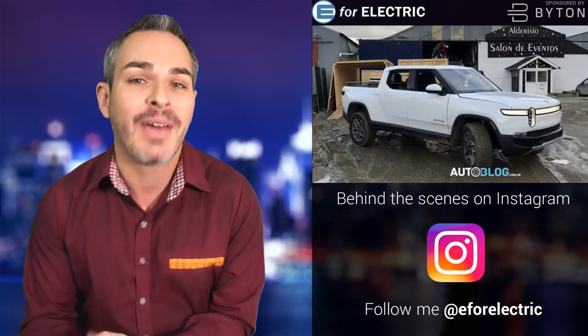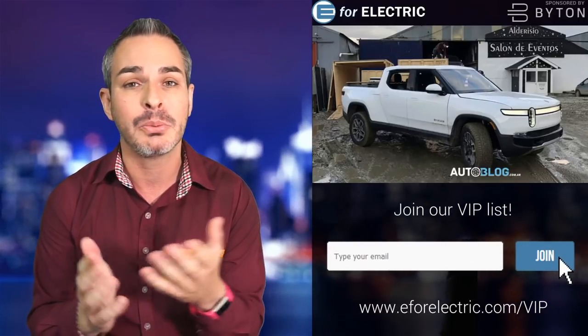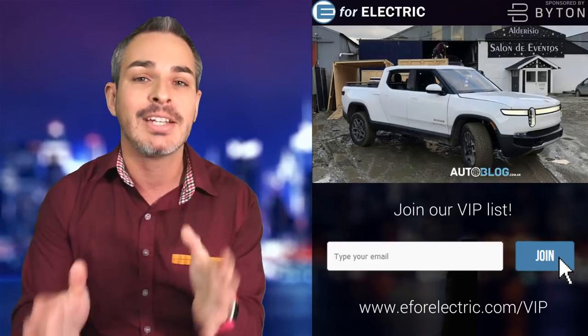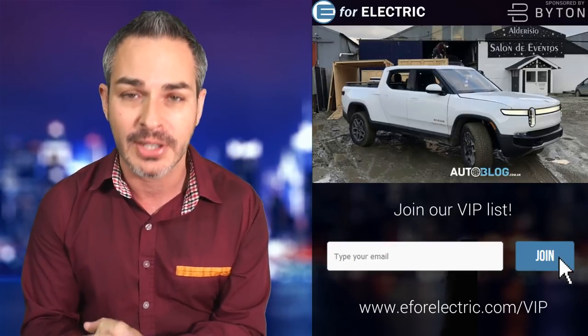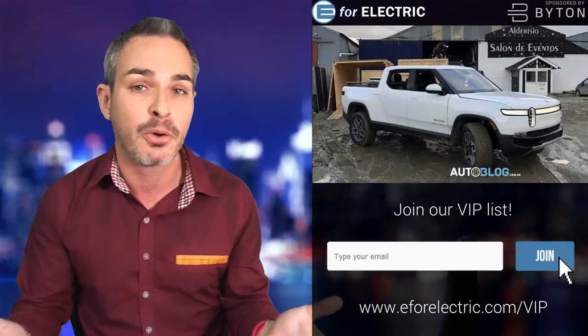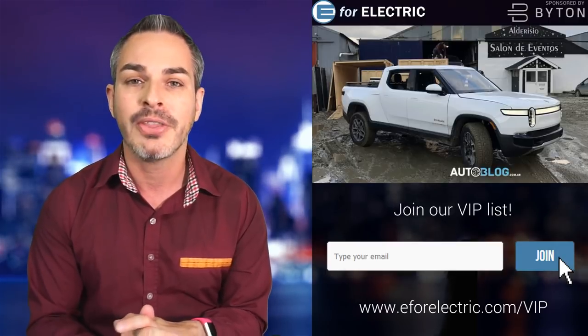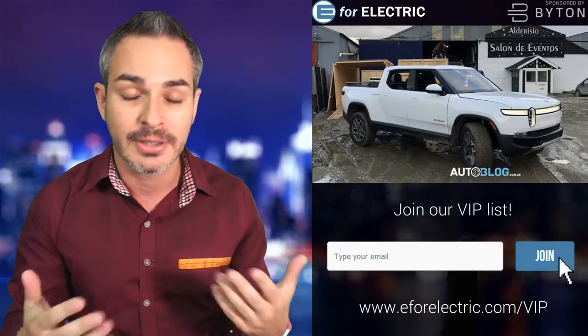The Rivian electric truck has undergone some design changes — they've grown up so fast. We'll look at pictures coming out from literally the edge of the earth where they're testing their trucks, which is kind of appropriate for their brand. They're creating an adventure vehicle, and this is a very adventurous location. I'll show it to you on the map — I had no idea where it was, honestly.